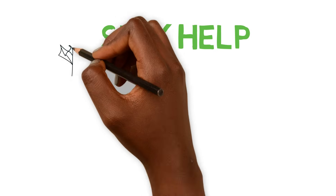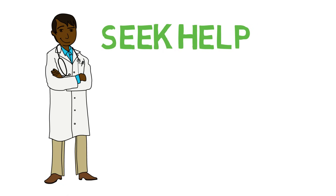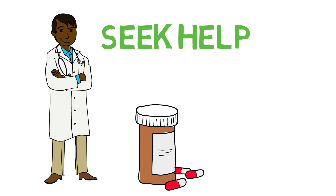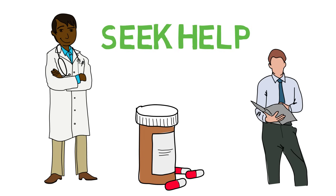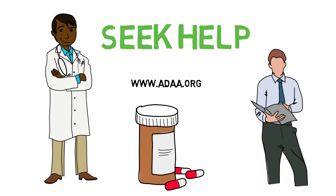Also, seek help outside your school. Make an appointment with your family physician to discuss whether medication might help alleviate your anxiety. Secure the services of a private therapist or look for support groups. Talking about your anxieties with a professional counselor or others who may be going through similar experiences may help diffuse their powerful hold on you. You can also check out www.adaa.org.